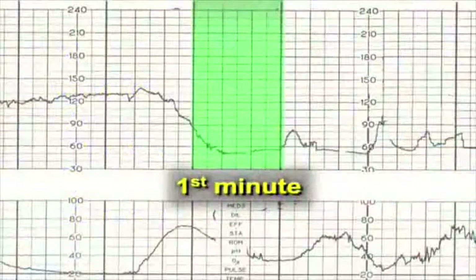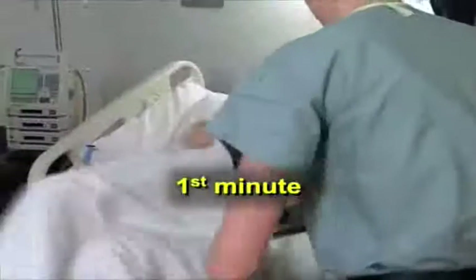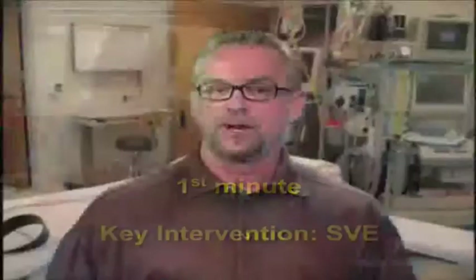During the first minute of a deceleration of 60 or less, the bedside provider can observe the tracing for evidence the pattern is resolving, attempt to correct the source of the pattern, and do a sterile vaginal exam. There is no exact order in which these interventions should be carried out, and often they are initiated simultaneously by multiple providers. Make sure, however, that in the first minute, a sterile vaginal exam is accomplished and the results are well communicated. This will quickly establish for everyone involved the likely route of delivery if it should be necessary.